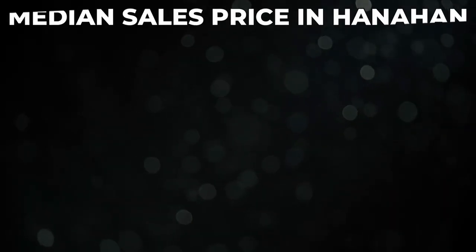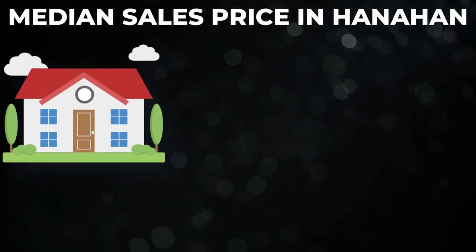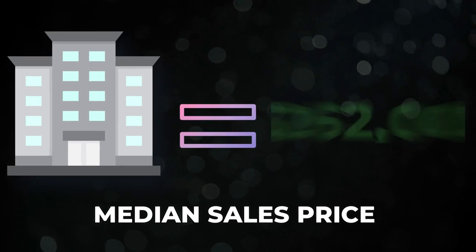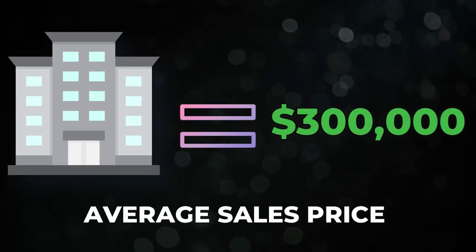Let's go over some real estate information and price points. The median sales price in Hanahan for single-family detached homes is $490,000, with the average sales price of $520,000. Townhomes have a median sales price of $262,000 and an average sales price of $300,000. Keep in mind that the higher price point for Hanahan is because North and West Hanahan skews the numbers upward, whereas South Hanahan brings the averages down. Single-family detached homes are around $228 per square foot as of May 2023.